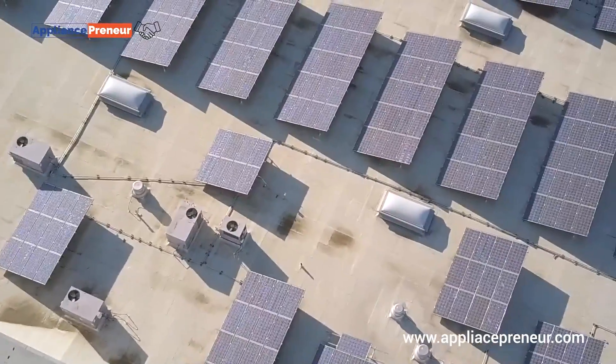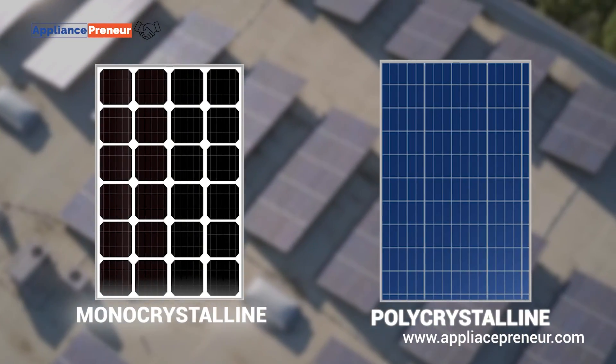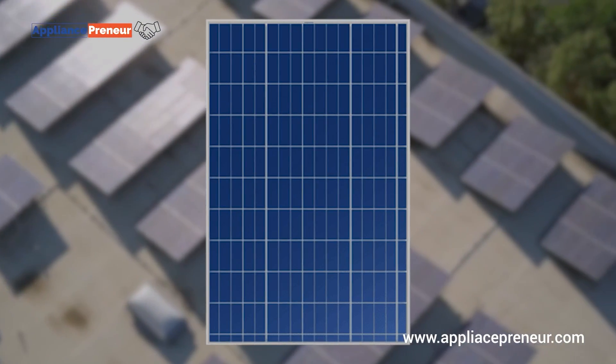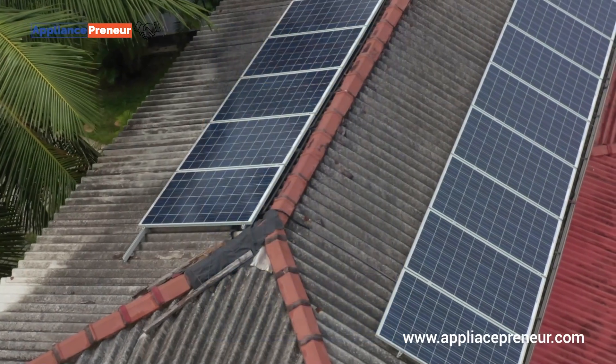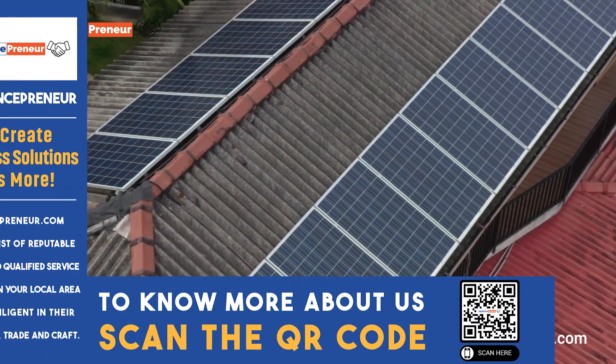When it comes to solar panels, you may have heard about two main types: monocrystalline and polycrystalline. Polycrystalline panels, easily recognized by their bluish color, are known for their balance of cost and performance. So, what sets them apart?